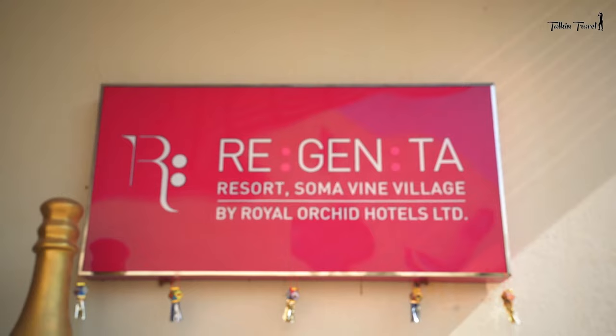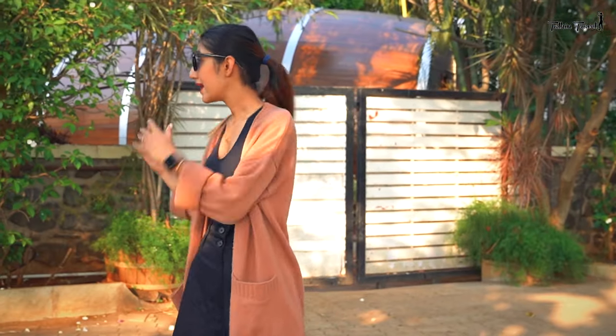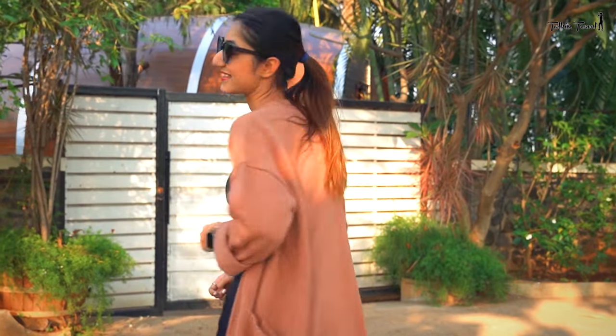There are many options for staying here. There is the Regenta Hotel, there is another hotel, and there is the Champagne Villa. This Champagne Villa is going to be my abode for the next two days. Come, let me show you what it's like.